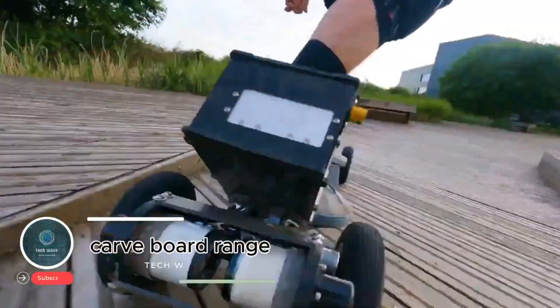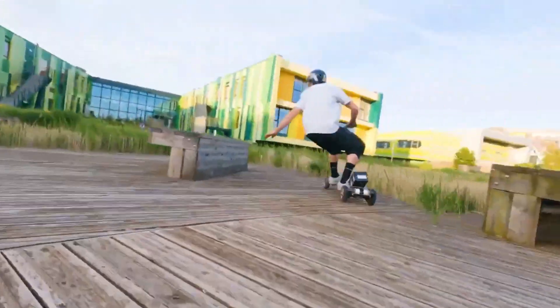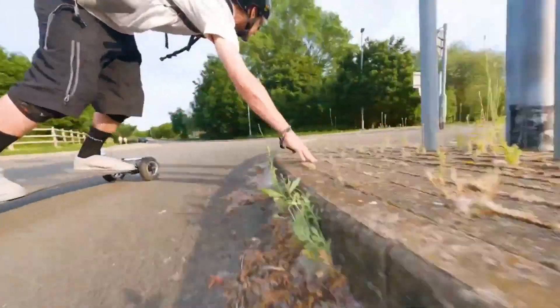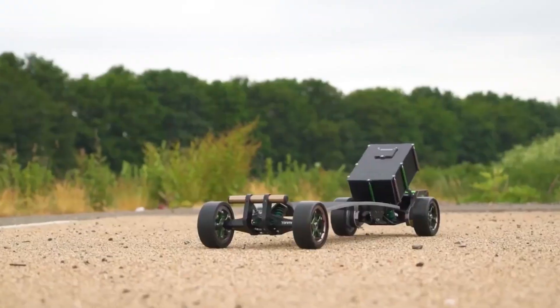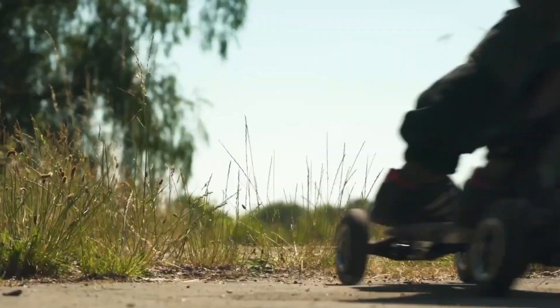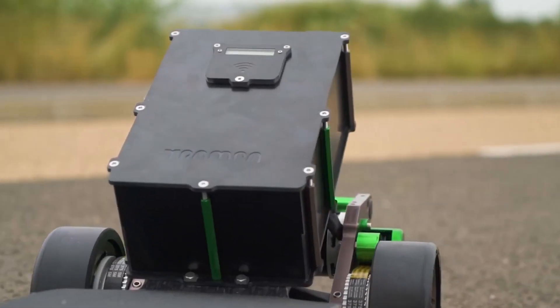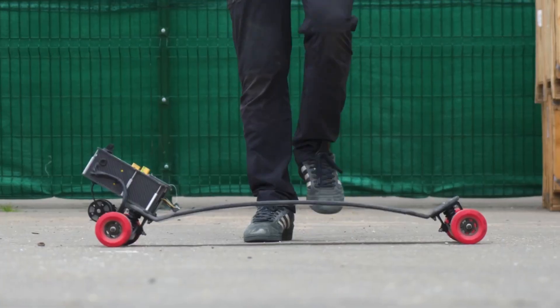Trampa Carve Board Range: agile electric mountain boards. The Trampa Carve Board Range is a series of electric mountain boards engineered for carving, turning, and smooth handling. Known for their tight turning radius and responsive control, these boards are perfect for riders who want a mix of agility and fun, especially in urban environments. Built with high-quality materials, the decks combine bamboo and fiberglass for durability and flexibility, while CNC machined aluminum trucks ensure strength and stability.